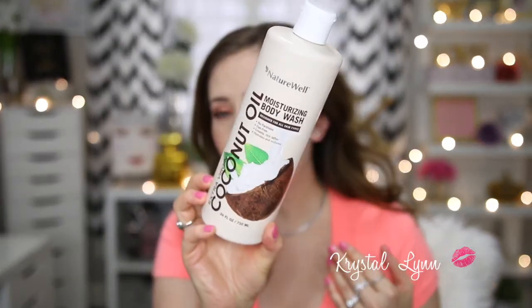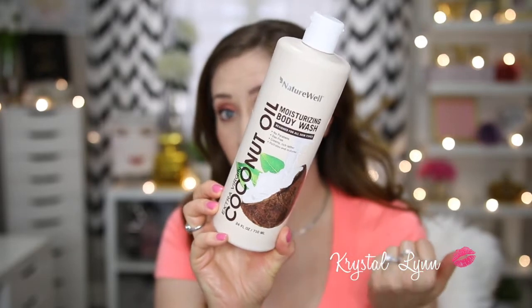Another product I enjoy is the Nature Well Extra Virgin Coconut Oil Moisturizing Body Wash. It has no parabens, is dye-free, with a creamy rich lather that hydrates and restores. I got this at Sam's Club — it comes in a pack of two. I love it; it smells so good and lathers really well. If you like coconut I think you would like this one.